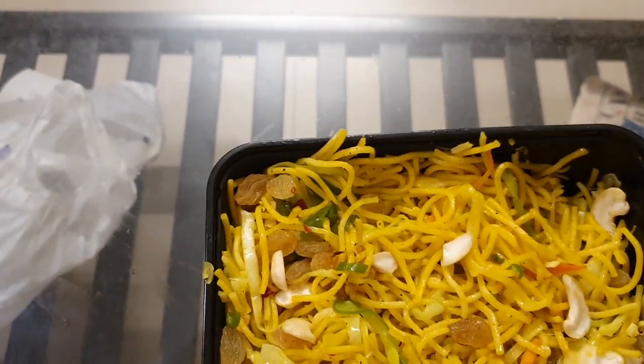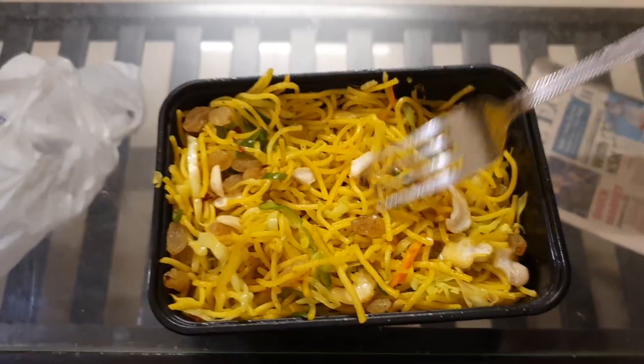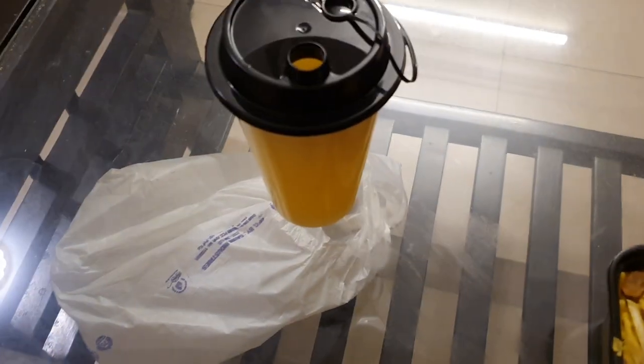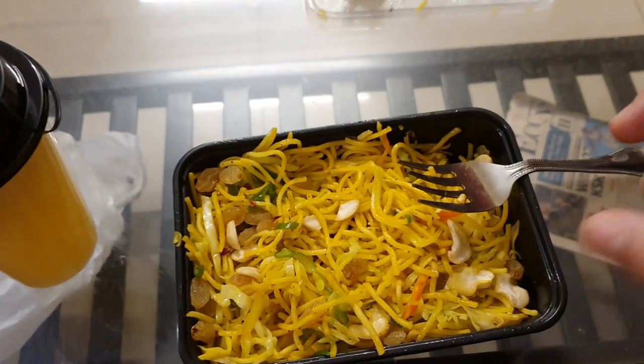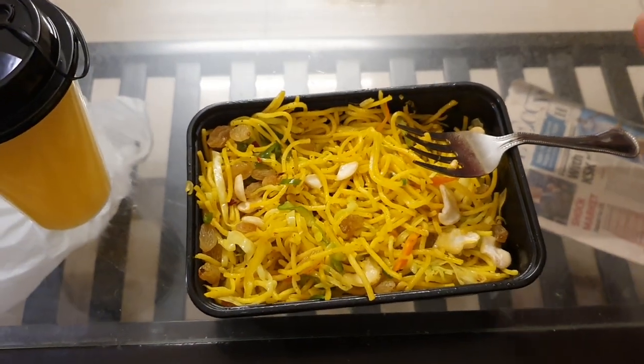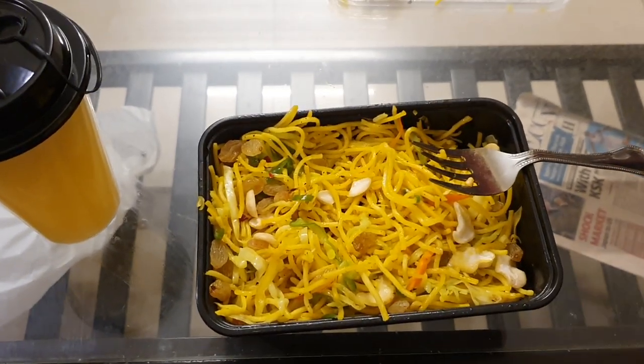They'll even put a little turmeric root in here sometimes. And with that I'm having some sweet lime juice — sweet lime is a fruit like an orange, but it's way sweeter than an orange. So that's basically it.